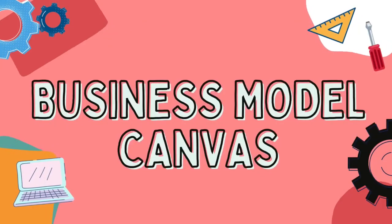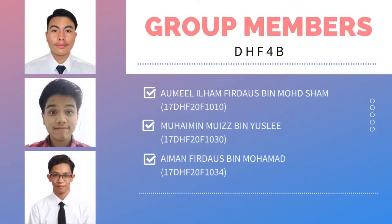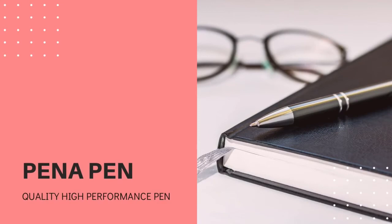Assalamualaikum and greetings everyone. Welcome to our business model canvas. My name is Aumilhan Fridas bin Muhammad Syam, and my groupmates are Mohamim Nuis bin Yusli and Aiman Fridas bin Muhammad, and we are all from DHF4B. Today we are going to talk about our product which is called PenaPen, a quality high performance pen.